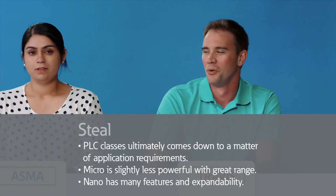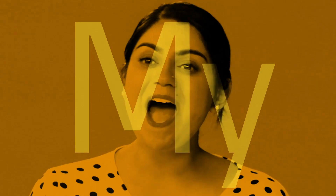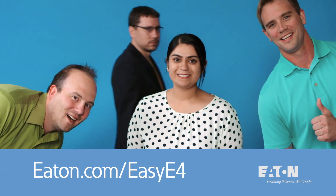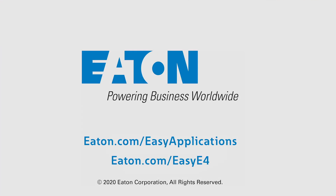Nothing nano or micro about that answer. Travis gets the point. We'll be right back with another round of Oh My PLC! This video was brought to you by Eaton's Easy E4 Nano PLC. Visit Eaton.com/EasyE4 for more about the product, and to learn more about PLCs, visit Eaton.com/EasyApplications.